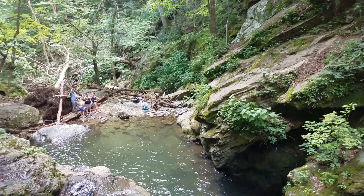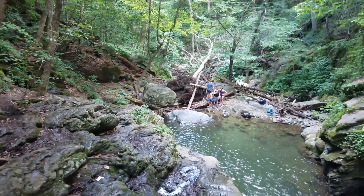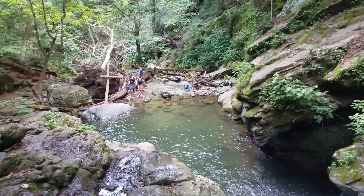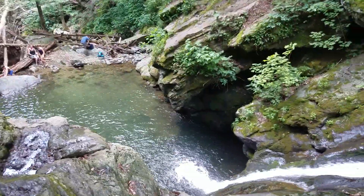Alright guys, that was fun. I had a really good time. This looks pretty cool. This is Cedar Run Trail, Shenandoah National Park.